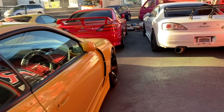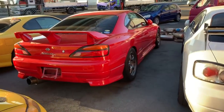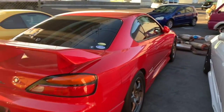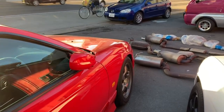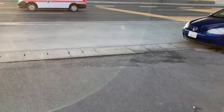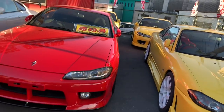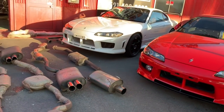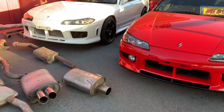As for pricing: Spec S is of course much cheaper — in Japan you can find an S15 Spec S for around five to six thousand US dollars right now. Spec Rs, on the other hand, usually start at twelve thousand USD and go up to twenty thousand USD within that price range.